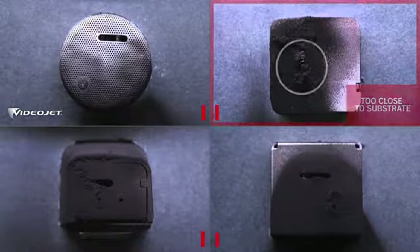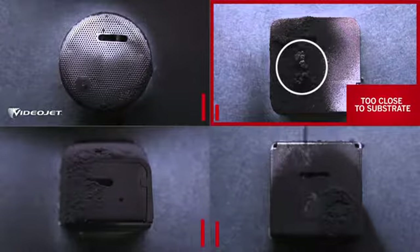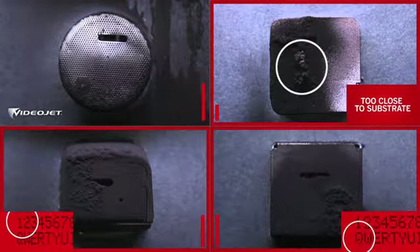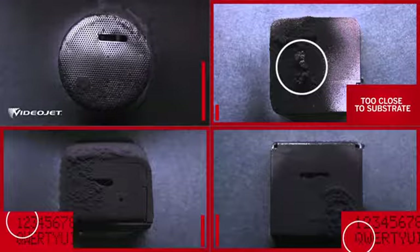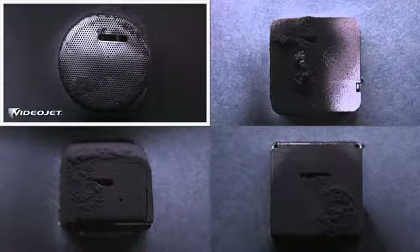Competitor A is stopped when the buildup gets too close to the substrate. Approximately one-third into the test, B and C's code quality starts to deteriorate when the buildup blocks the print slot. VideoJet completed the test, consistently producing quality codes. And unlike the three competitors, there was still virtually no buildup around the print slot.